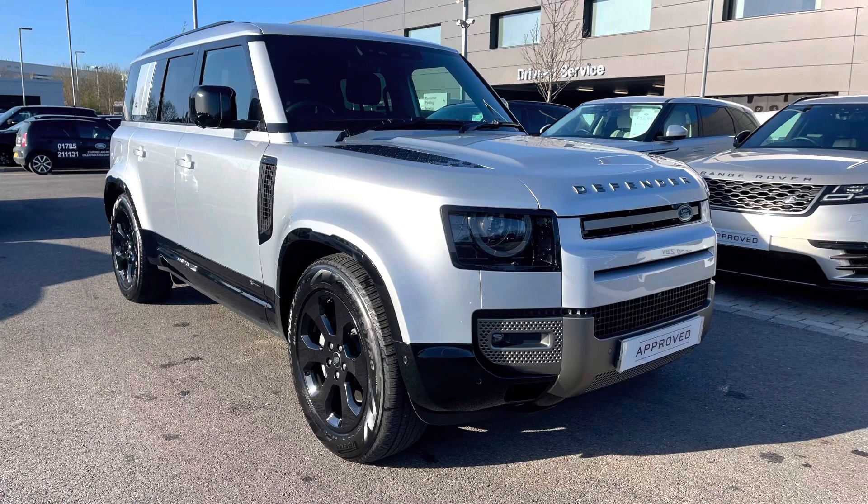Stepping back outside the car, thank you for watching this video on this lovely Defender 110 D300 X-Dynamic HSE in Hakuba Silver, which is part of our approved used range. We offer many different finance packages, so if you would like a personalised quote or to book a test drive, please just call 01785 899446. Thank you.